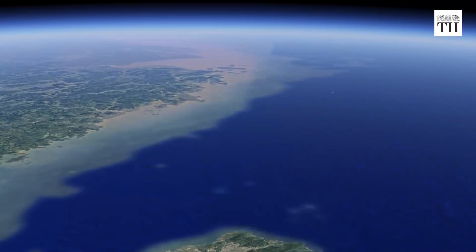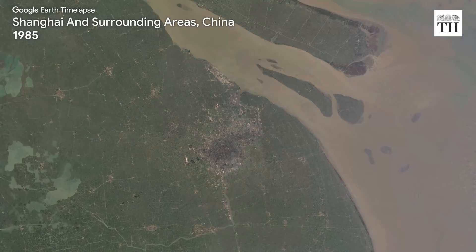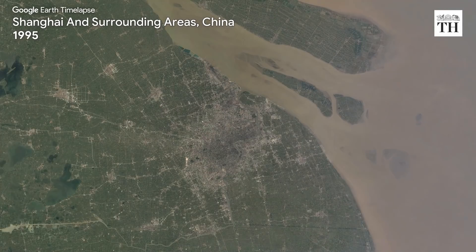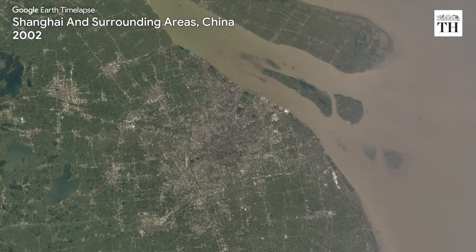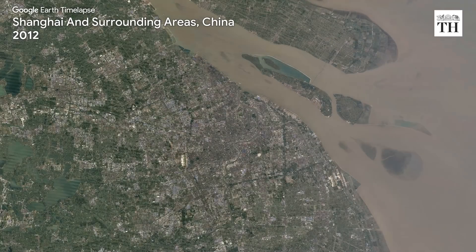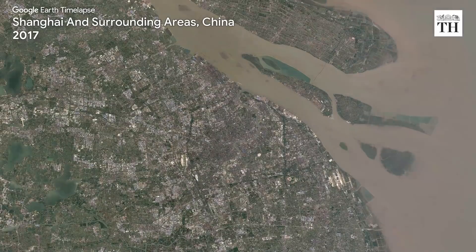Advancing to the east, Shanghai — the most populous city in China — can be seen growing its borders and fusing with other cities in the vicinity as it develops into a megacity with a population of about 25 million.